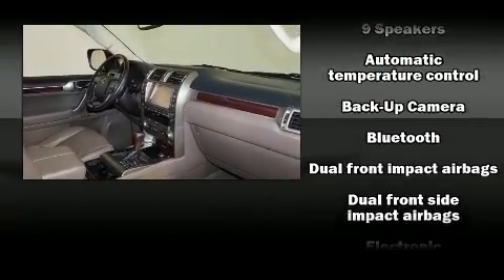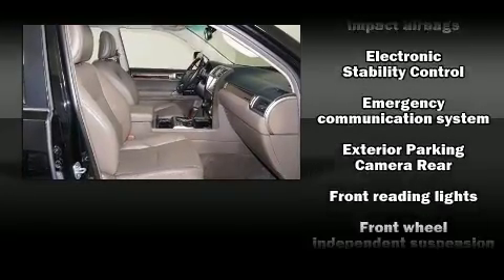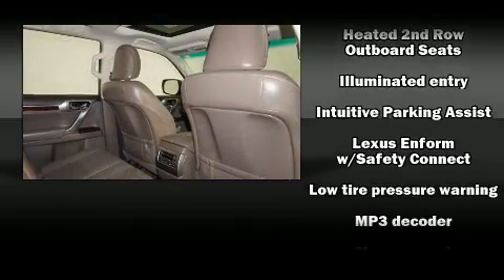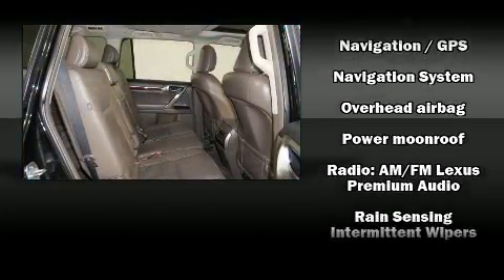Lexus ensures the safety and security of its passengers with equipment such as traction control, brake assist, ignition disabling, an emergency communication system, and four-wheel disc brakes with ABS. Comprehensive safety includes row curtain airbags and stability control.